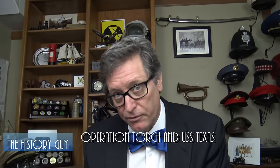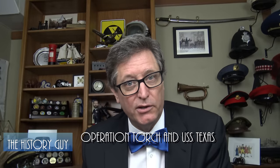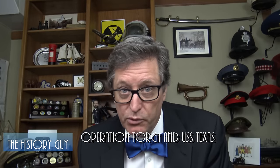If you've been to San Jacinto Battlefield since 1948, then odds are you had a chance to tour one of the few remaining battleships that served in both World Wars, the USS Texas. The Texas during the Second World War played a significant part in developing the still embryonic strategy and doctrine of amphibious assault.